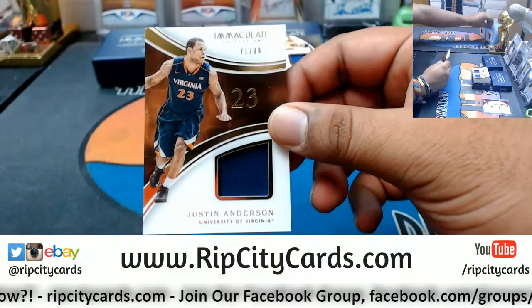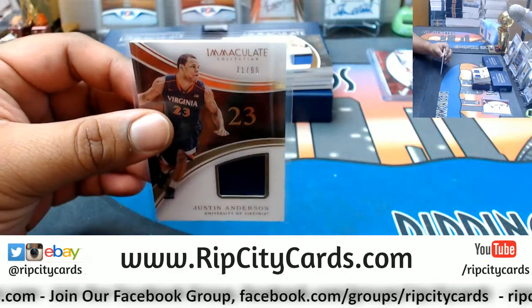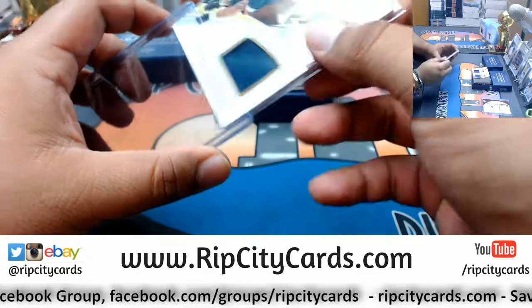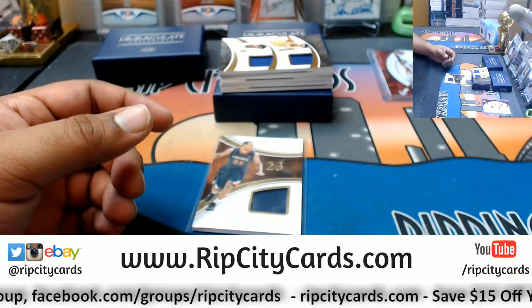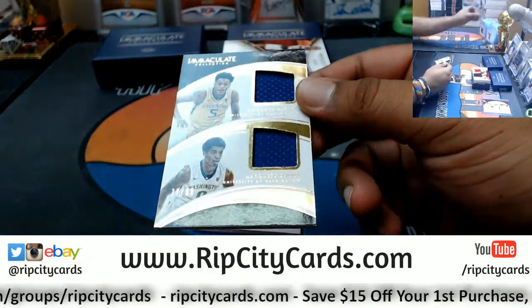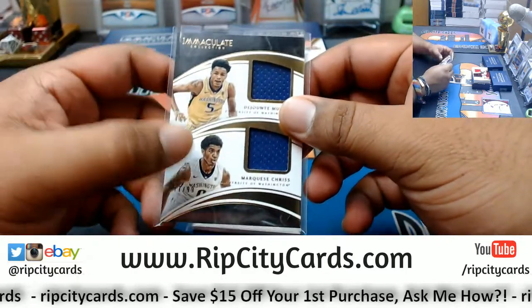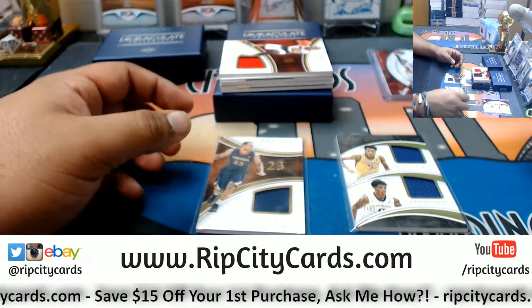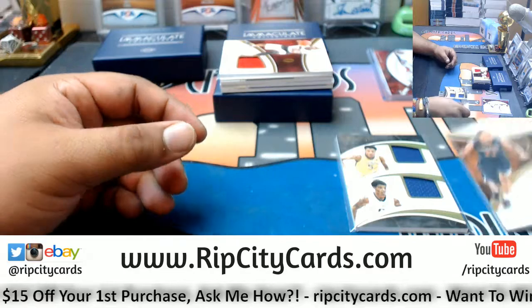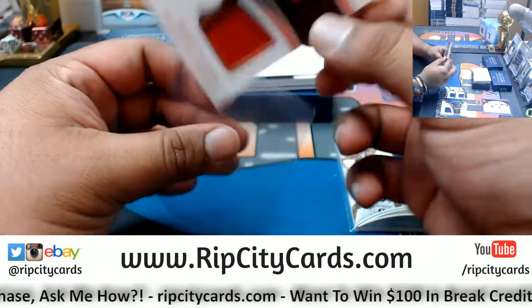We have Justin Anderson to 99 — the patch. Do a relic: DeJounte Murray, Marquise Chris to 99. I know Murray is a Spur and Chris is a Sun. So we're going to have to do something there. Justin Anderson — I think he was with the Mavericks back in 16-17, but we'll use the checklist here in a bit. Terry Rozier, to 99, patch. He'll go to the Celtics.